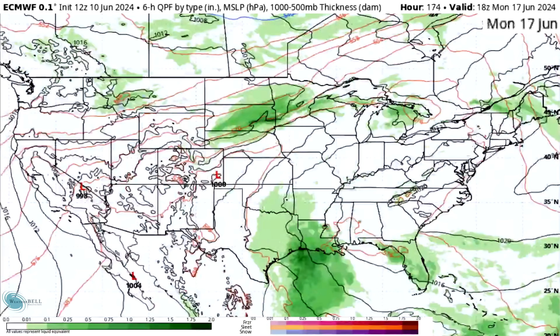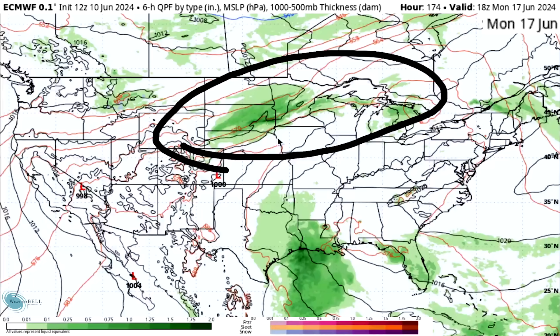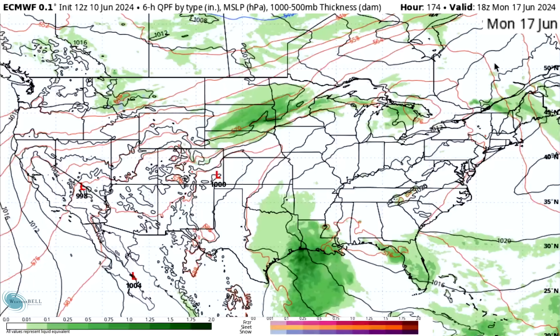Moving into Monday, a lot of this energy is going to take aim at Texas, Louisiana, Arkansas, and Oklahoma. We're still seeing some pretty bad thunderstorms for the northern plains, upper Midwest, and Great Lakes.